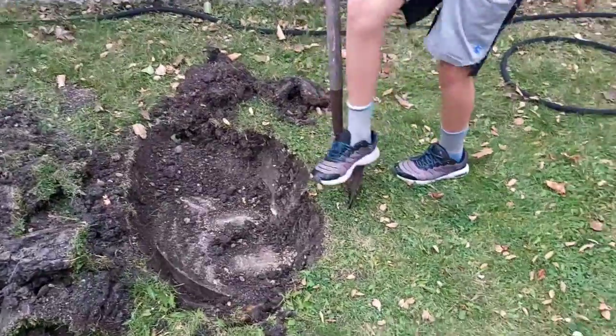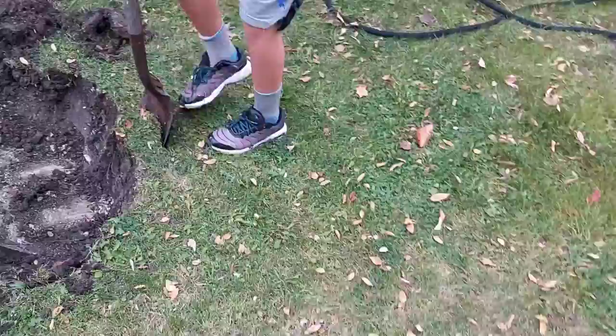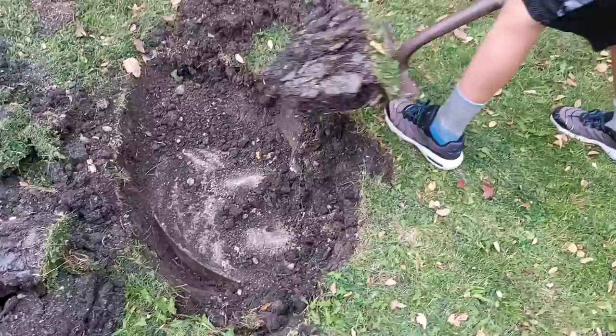Hey, how's it going? Well, we were in the backyard today and we noticed the grass was being pushed up a pretty good size. It's in a circular shape and there's a big lump there.